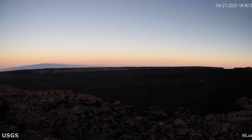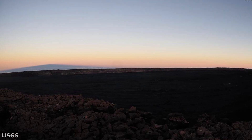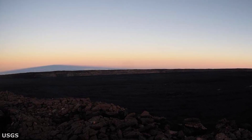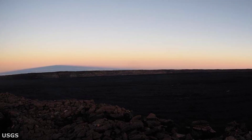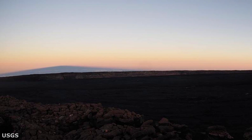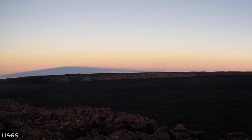First up is the Mauna Loa volcano. Seismometers have registered 74 small magnitude earthquakes in the first week of May. These quakes occurred on the summit and upper elevations of the volcano. The bulk of the earthquakes were at depths of approximately 5 miles or 8 kilometers below ground level.